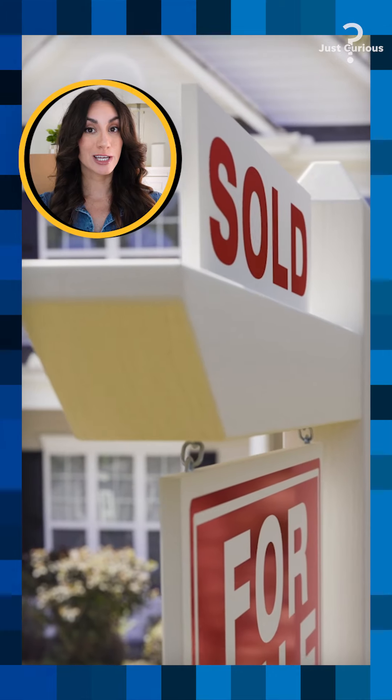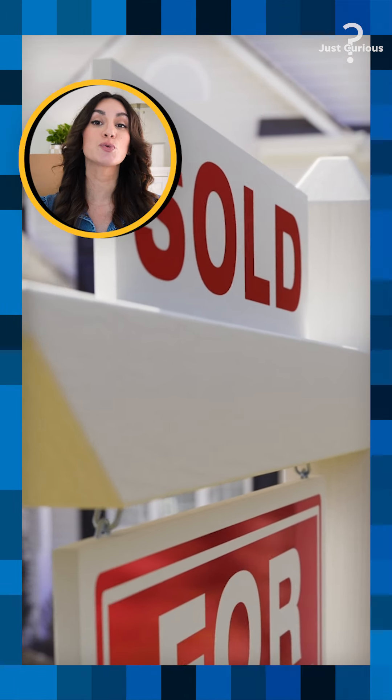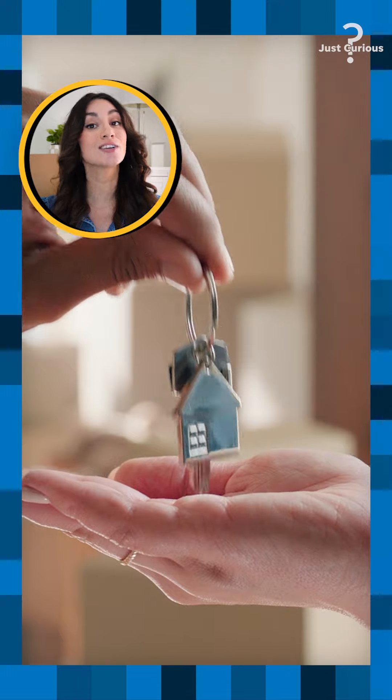There is no federal or state law that actually requires homeowners to insure their properties. However, if you plan to get a mortgage, your lender will almost certainly require that you get homeowners insurance.